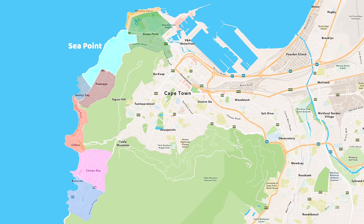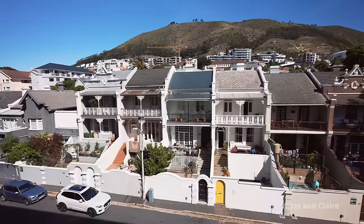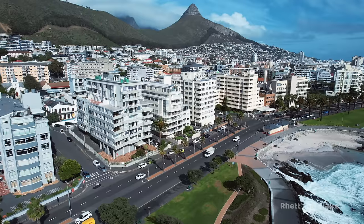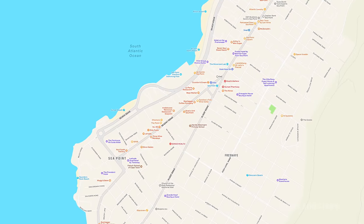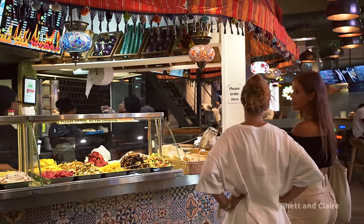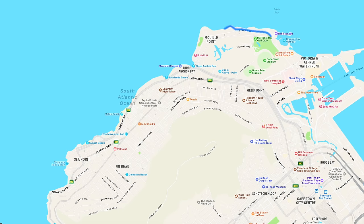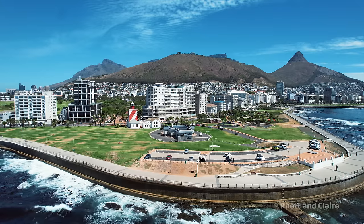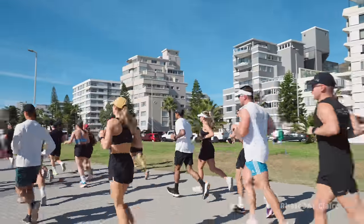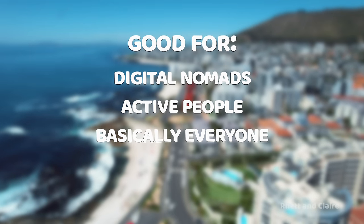Let's start with Sea Point — by far our favorite place and where we currently call home. The area has a lively atmosphere and a wide range of accommodation options, from funky co-living spots and comfortable hotels to luxury hotels and Airbnbs. We highly recommend walking along Regent Road — there are awesome cafes and restaurants, the famous Mojo Market, and of course the promenade, probably our most favorite place in all of Cape Town. The prom stretches several kilometers along the coast with stunning ocean and city views — perfect for a stroll, jog, cycle, or skate. Sea Point is great for digital nomads, active people — basically it's got something for everyone.